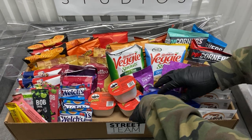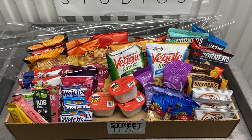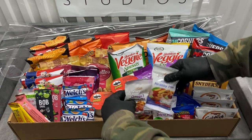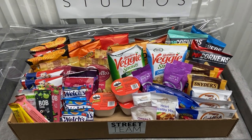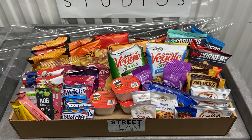Our baskets change all the time, so every time you order one it's not going to be exactly the same. We do that on purpose — we don't want you to get sick of us. So we are constantly changing the snacks that we put in them. No basket is the same, but we do guarantee a variety of 30 different types of snacks, 110 pieces.